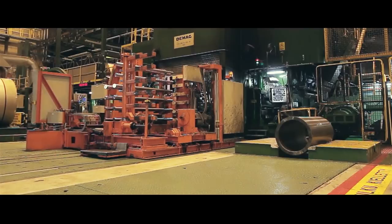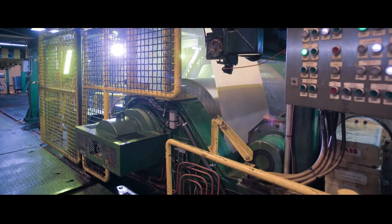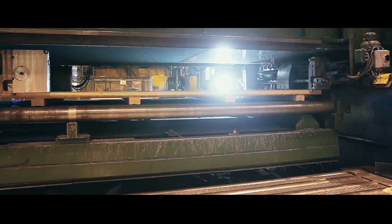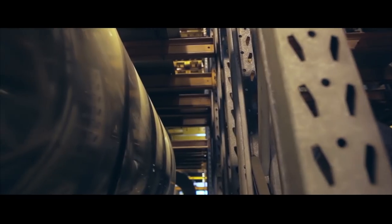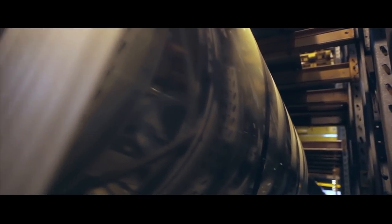The steel band is then rolled to the desired thickness required by the customer, and is then annealed and pickled again, and rinsed with water. After this, the stainless steel goes through a finishing line, and the products are then slightly shiny and flat. The stainless steel is then taken to be cut to the size required by the customer, either as coils or as sheets.